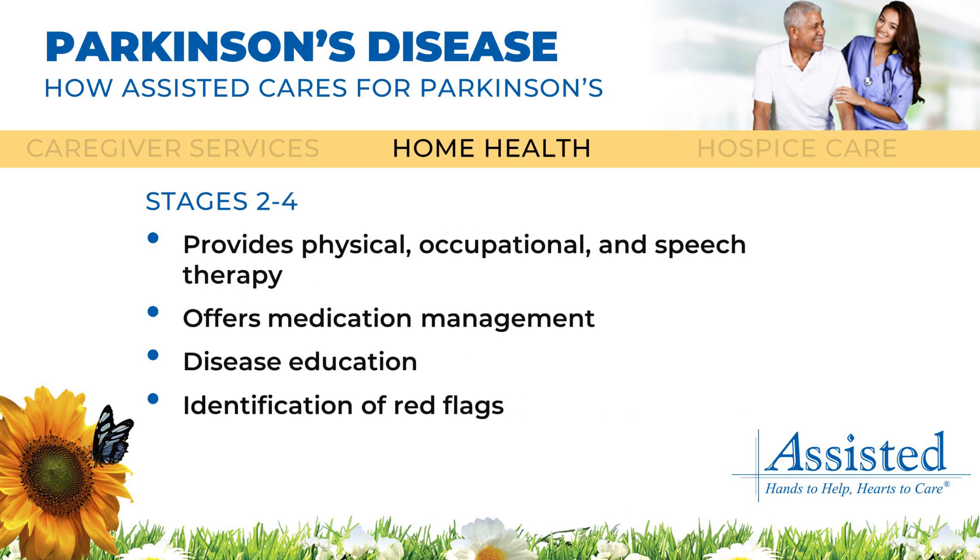Patients in Parkinson's disease stages 2, 3, and 4 can benefit from assisted home health services. Nursing and therapy services from assisted home health can help improve patients' quality of life.